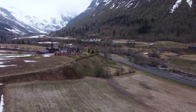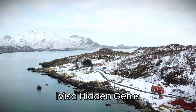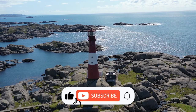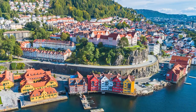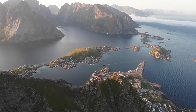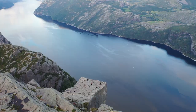Now that you know how to apply for a Norway Schengen visa with iVisa or by yourself, let me share some hidden gems you can discover in Norway once you get there. Norway has many popular attractions such as Oslo, Bergen, Tromsø, Lofoten Islands, and Trolltunga, but there are also many lesser-known places that are equally stunning and worth exploring. Here are some of them.